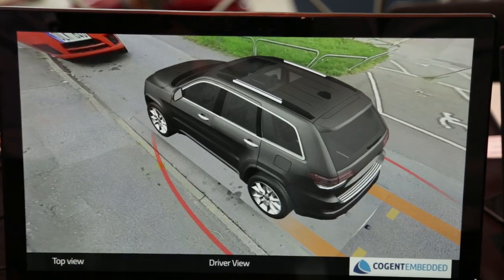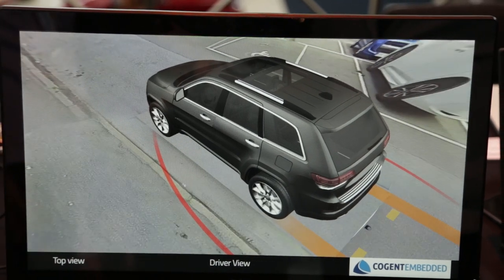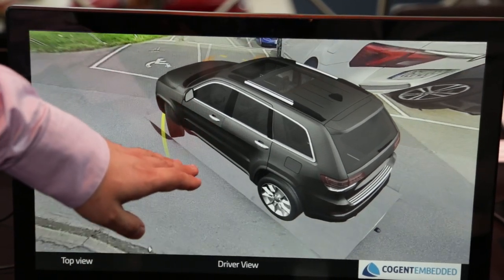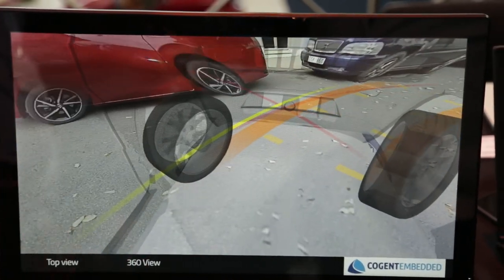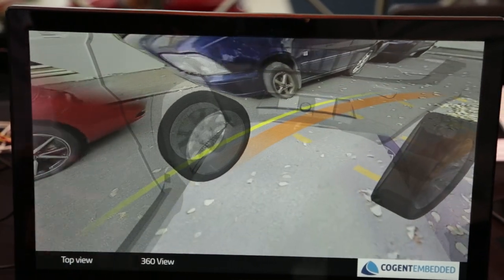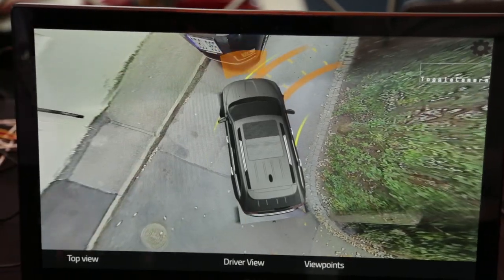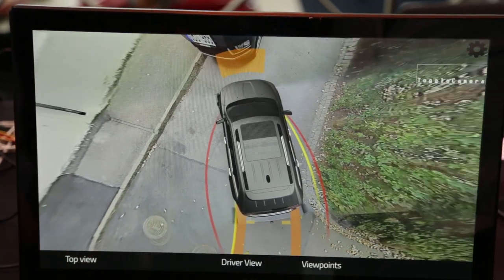For high-end vehicles, Cogent offers a full surround-view stack with advanced features. The transparent car view hides the ugly shadow and allows the driver to see what's underneath their vehicle. The driver view facilitates parking in a slot by showing how well the wheels are aligned with the slot boundaries. The dynamic mesh of the 360 view improves the perception of depth and helps the user to avoid hitting obstacles.